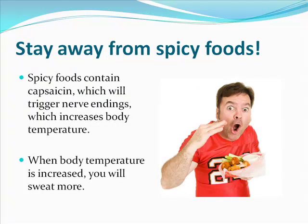You want to stay away from spicy foods. Spicy foods contain capsaicin, which is going to trigger the nerve endings, increasing body temperature — and when body temperature is increased, you'll sweat more.